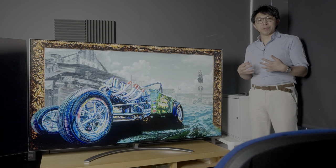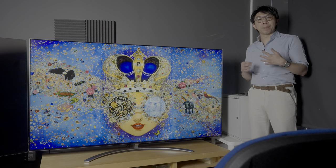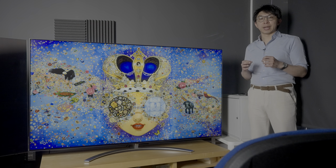This QNED 99 mini-LED TV is blessed with the highest number of local dimming zones we've ever counted on an LG LED LCD. But is its picture quality good enough to compete with the best? Let's find out in this technical review.